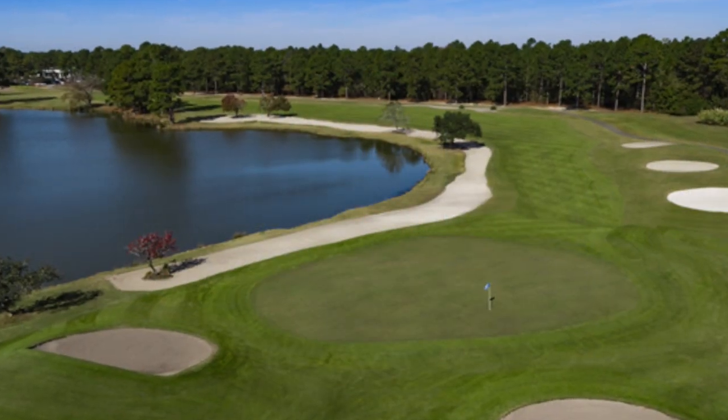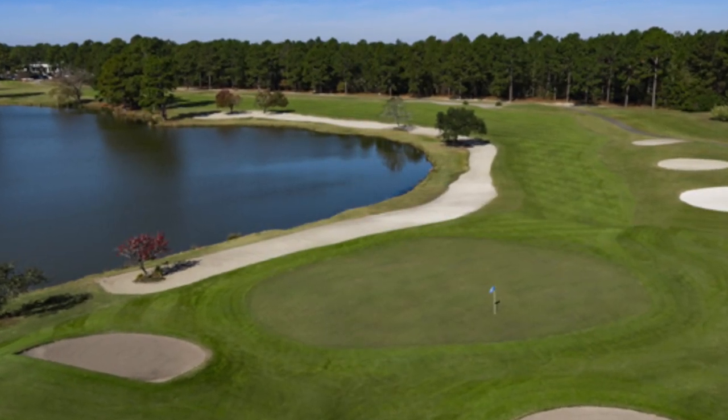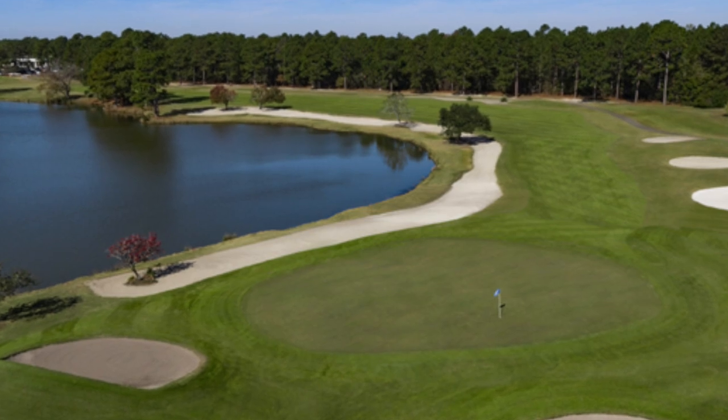Next let's talk about South Creek, a community at Myrtle Beach National Golf Course. It was designed by Arnold Palmer and features 54 championship holes in the area. Homes in this area are going to start in the $200,000 range and go up to around the $400,000 range.